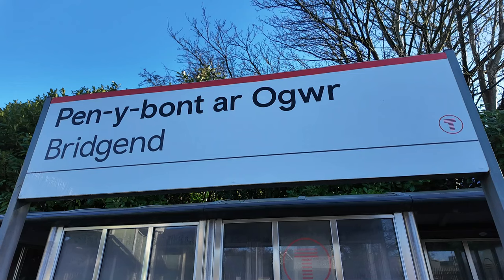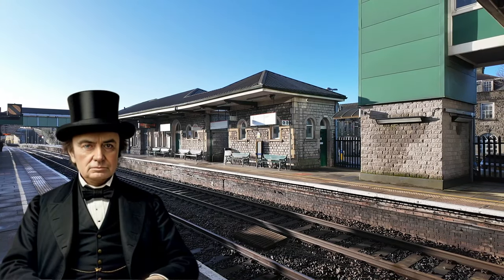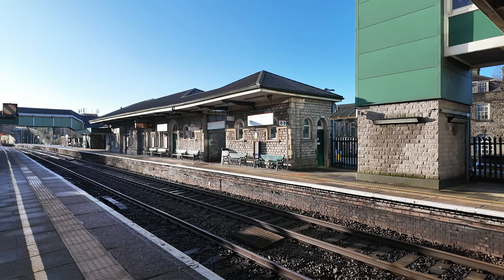We have now made it to Bridgend. Unfortunately I had a plan to stay here for an hour looking at this railway station and filming the trains, but that has been cut short to about 20 minutes before my train arrives. It's a shame because Bridgend is a very lovely station. It was actually built by Isambard Kingdom Brunel and it opened on the 19th of June 1850 by the South Wales Railway.